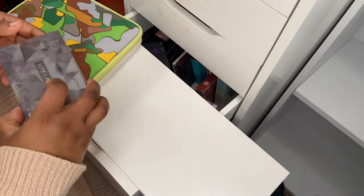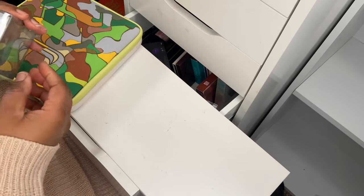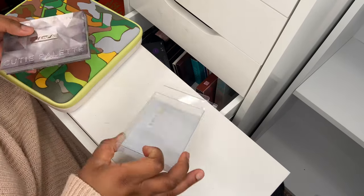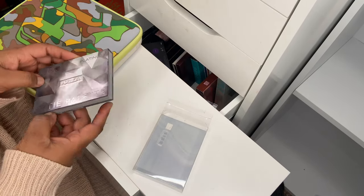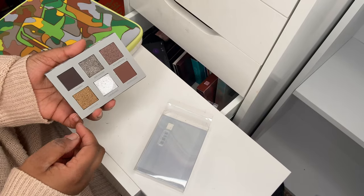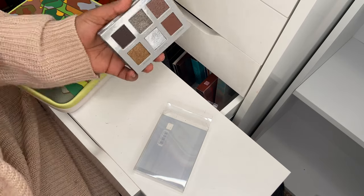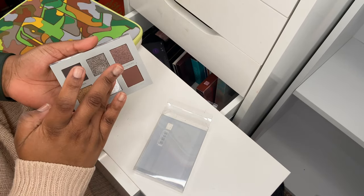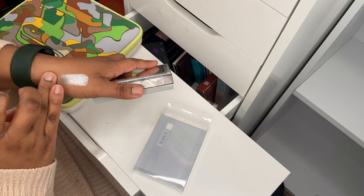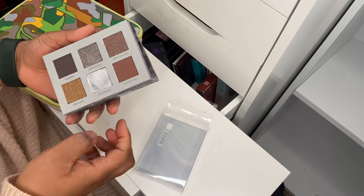Next up I've got this eyeshadow palette from Nabla — the Cutie palette in Platinum. It comes in other colors but this is the only one that really jumps out at me because the shades are really up my alley — very cool tone shades. And that silver shade called Luxuriance — look at that. Madness. Stunning. I had to have it.